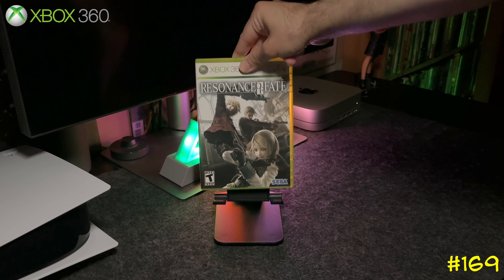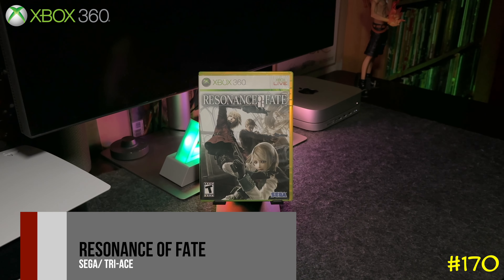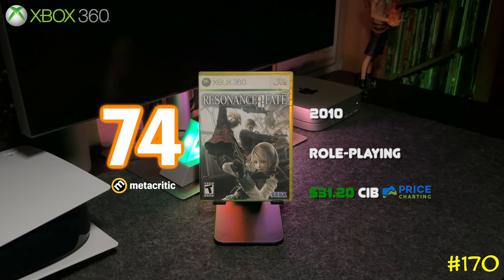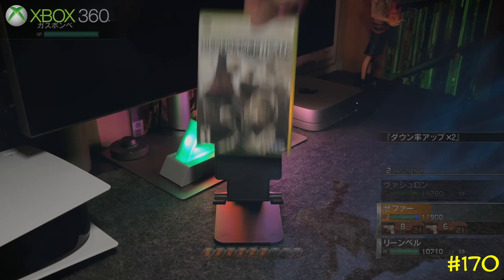At number 170 we got Resonance of Fate by Sega and tri-Ace — the same team behind Star Ocean. This game is pretty badass — it's super stylish with a steampunk aesthetic and can take over 60 hours to complete.